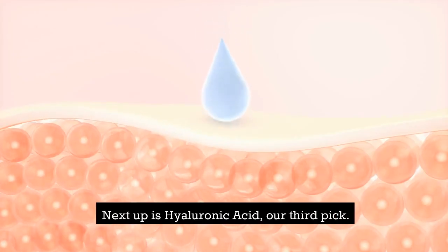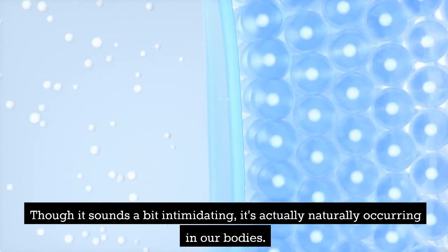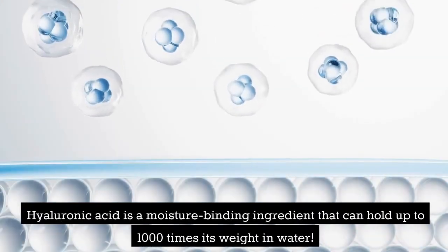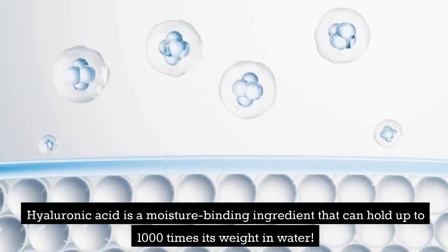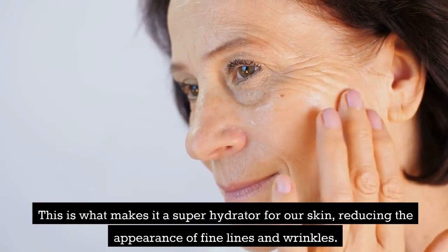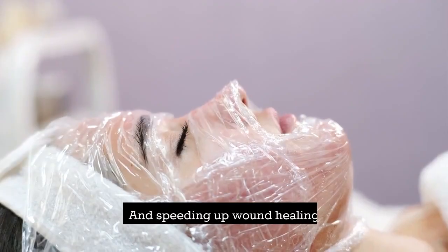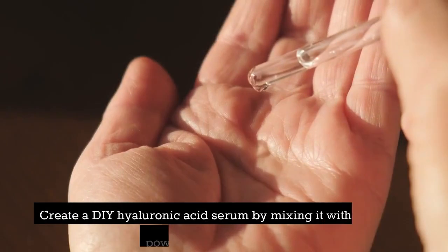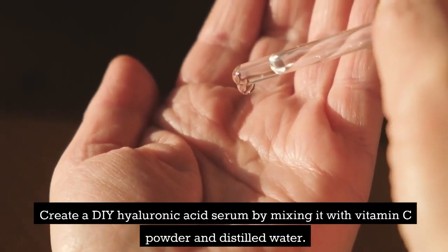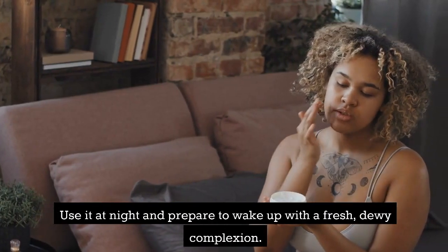Next up is Hyaluronic Acid, our third pick. Though it sounds a bit intimidating, it's actually naturally occurring in our bodies. Hyaluronic Acid is a moisture-binding ingredient that can hold up to 1,000 times its weight in water. This is what makes it a super hydrator for our skin, reducing the appearance of fine lines and wrinkles, and speeding up wound healing. Create a DIY hyaluronic acid serum by mixing it with vitamin C powder and distilled water. Use it at night and prepare to wake up with a fresh, dewy complexion.